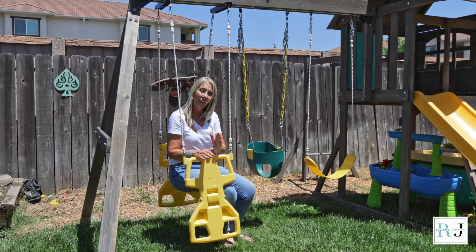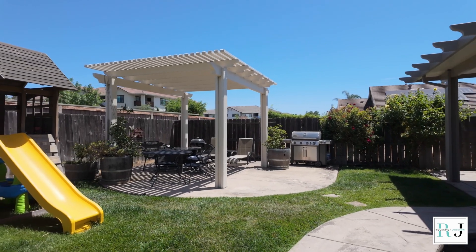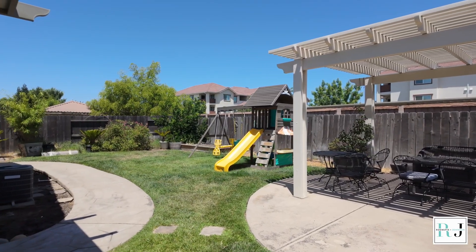It's a great size backyard. It has a covered pergola and a covered patio — plenty of room to get out of the sun. It's even got a raised garden bed. It's a great size backyard for your kids.